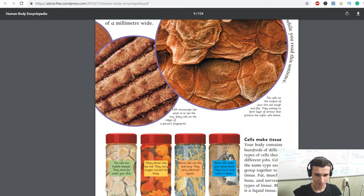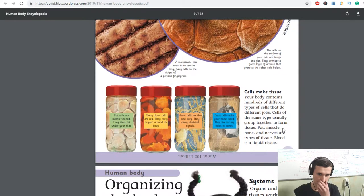How big are cells? Cells are too small to see with the naked eye, but scientists can photograph them through powerful microscopes. The cells on your skin are about a hundredth of a millimeter wide. More than two thousand dead skin cells fell off you while you read this sentence. A microscope can zoom in to see the tiny, flecky cells on the ridges of a person's fingerprint. The cells on the surface of your skin are taut and flat — they overlap to form a layer of armor that protects the softer cells below.